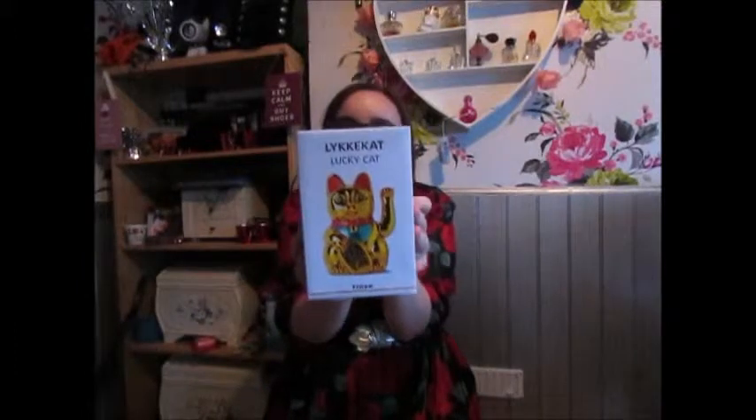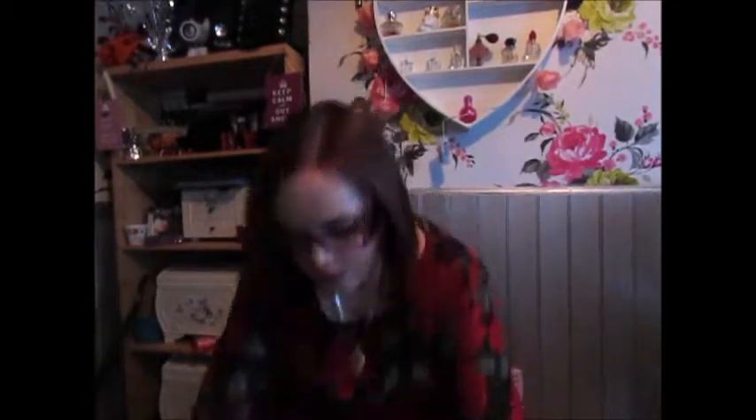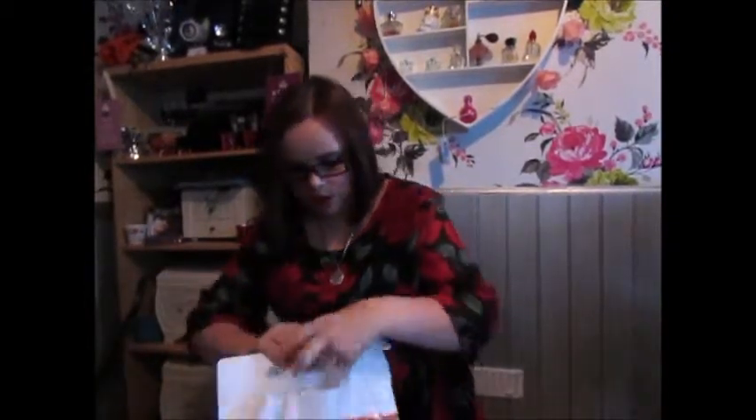The next thing I bought from Tiger was the lucky cat. I just had to — I could not resist. I just think he's wicked and amazing, he's so cute. He does need a battery to operate though, so that's a bit disappointing. I've also got one of these for my mum — she doesn't know — so they're the same, £6 each.